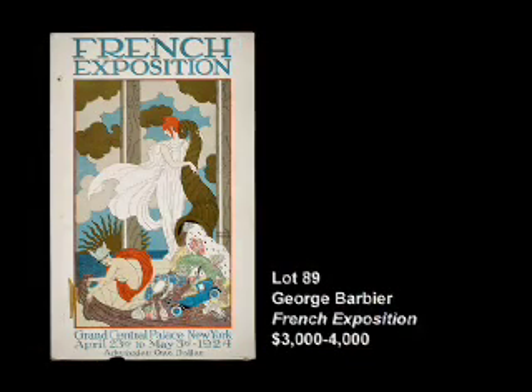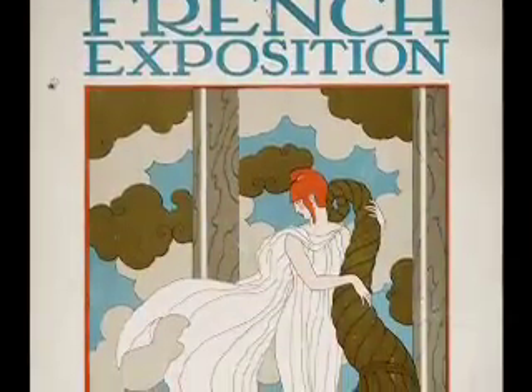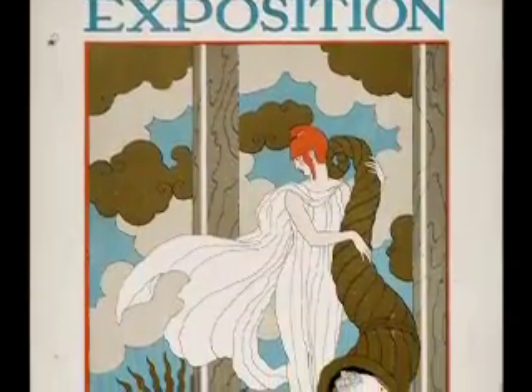One of the things I'm delighted about in this auction is having a selection of French Art Deco posters on a level I haven't seen in I don't know how long — really great examples. Here in this auction, lot number 89, we see an extraordinary poster I have never seen before, with no reference of it actually existing, for an exhibition no one I've spoken to has heard of — a French exposition in New York in 1924.